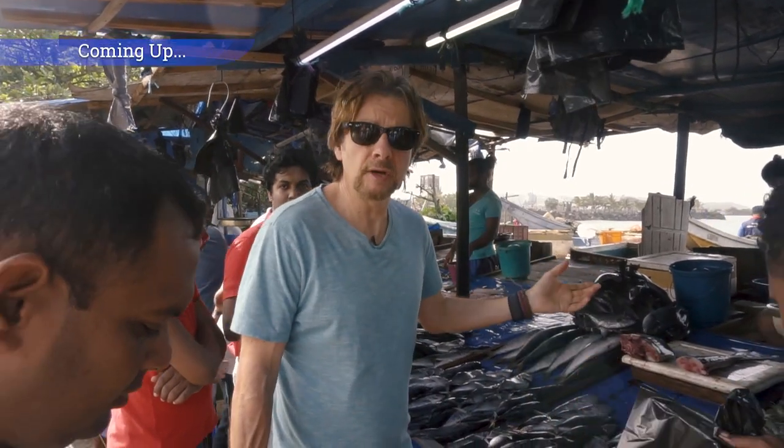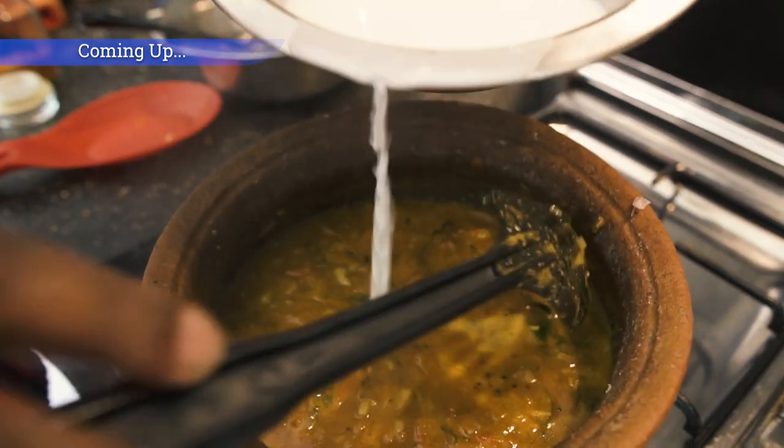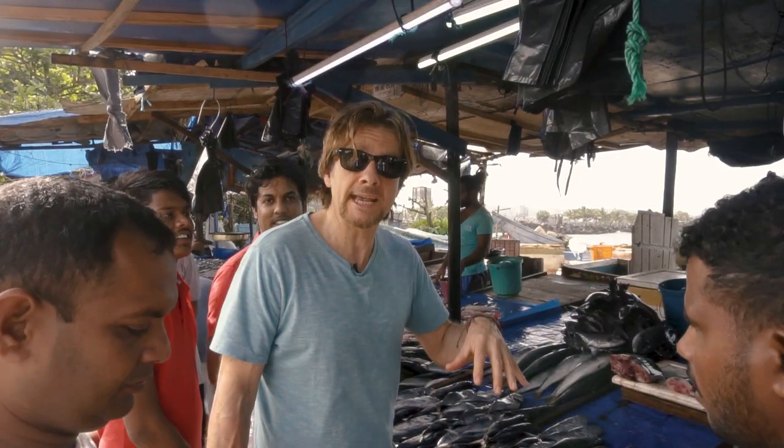So today we're buying yellowfin tuna. The chef is going to do a curry for our lunch. This is the fish that was caught fresh last night.